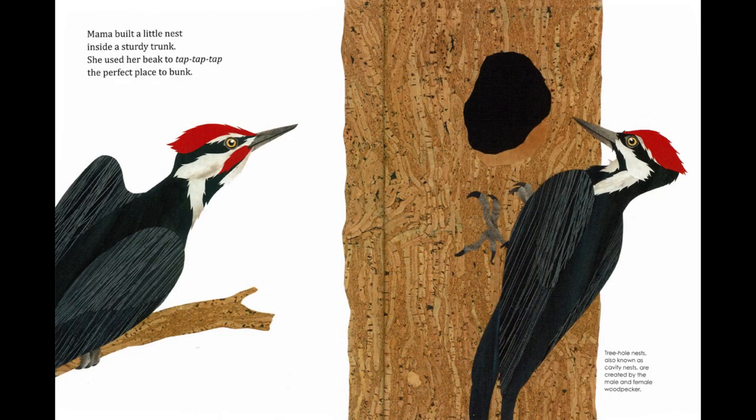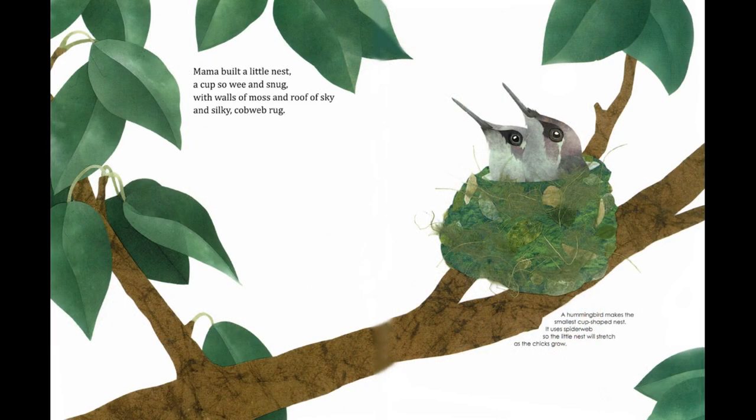Mama built a little nest inside a sturdy trunk. She used her beak to tap, tap, tap — the perfect place to bunk. Treehole nests, also known as cavity nests, are created by the male and female woodpecker. Mama built a little nest, a cup so wee and snug, with walls of moss and roof of sky, and silky cobweb rug. A hummingbird makes the smallest cup-shaped nest. It uses spiderweb so the little nest will stretch as the chicks grow.